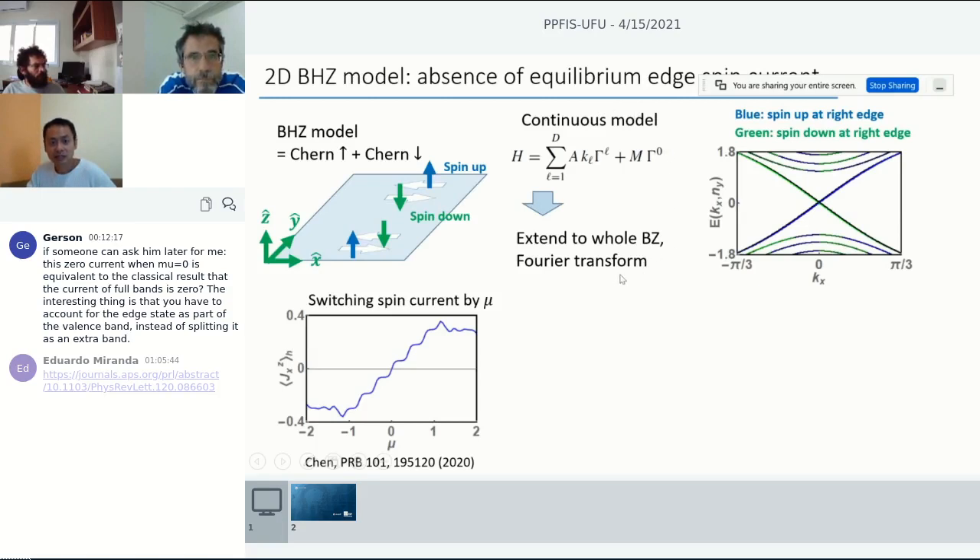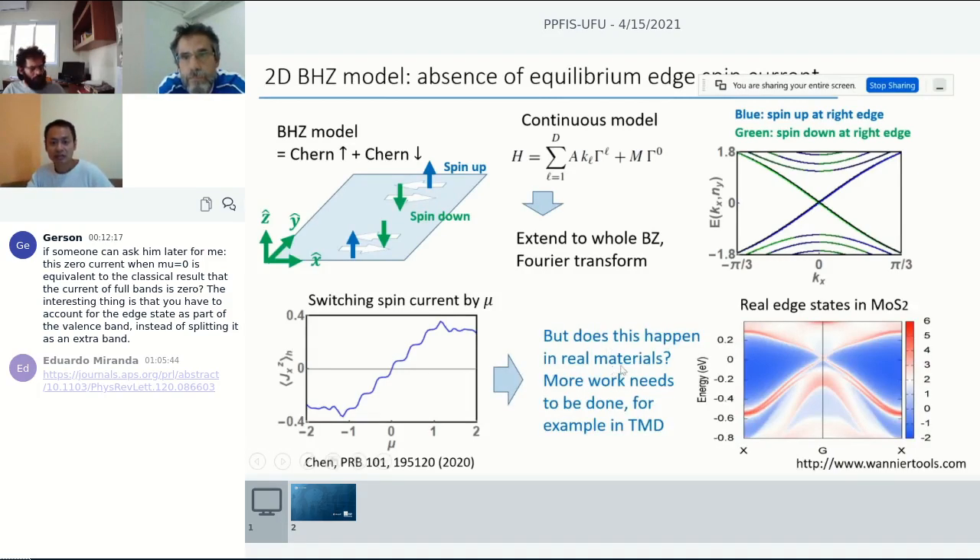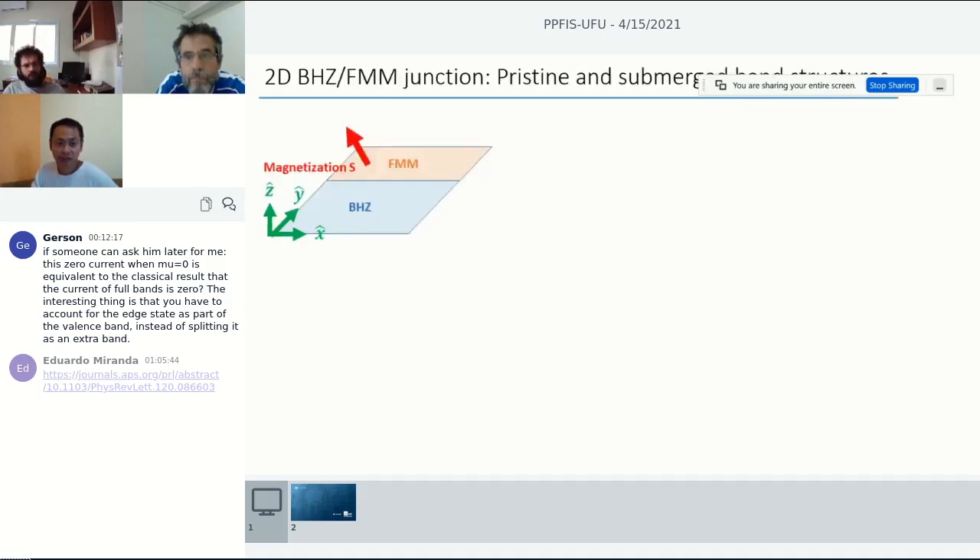This is in a regularized lattice model — does it really happen in real materials? In 2D topological insulators like monolayer transition metal dichalcogenide materials such as MoS₂, the band structure has similar features but bulk bands look quite different. More work is needed — perhaps density functional theory calculations could nail this down. Since I claim there is no equilibrium edge state, how does topological spintronics work when you put a ferromagnetic material next to your topological insulator? To understand this, we investigate what happens to the band structure of this kind of heterostructure.